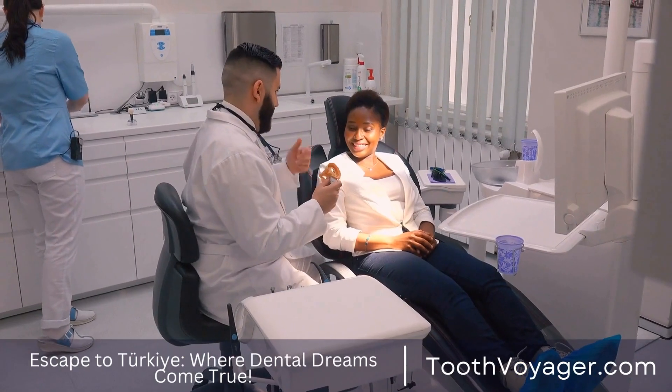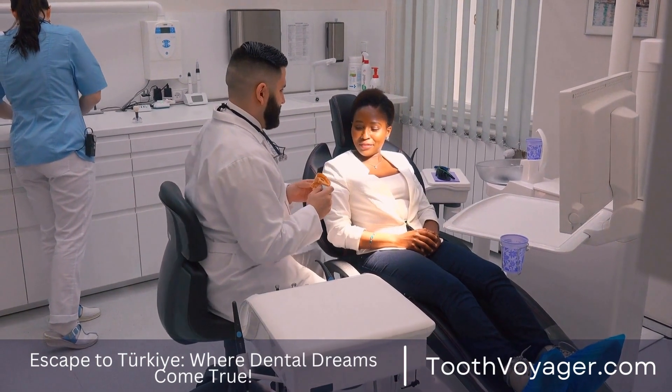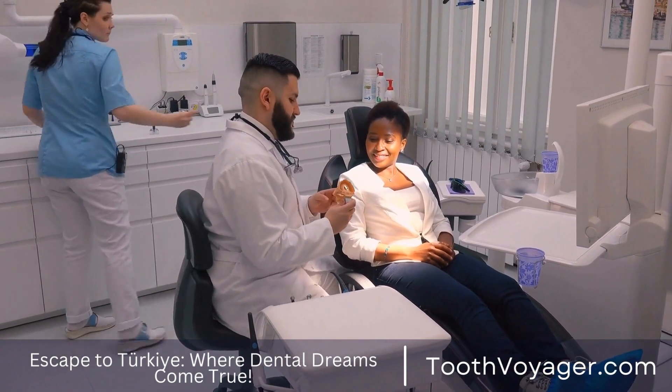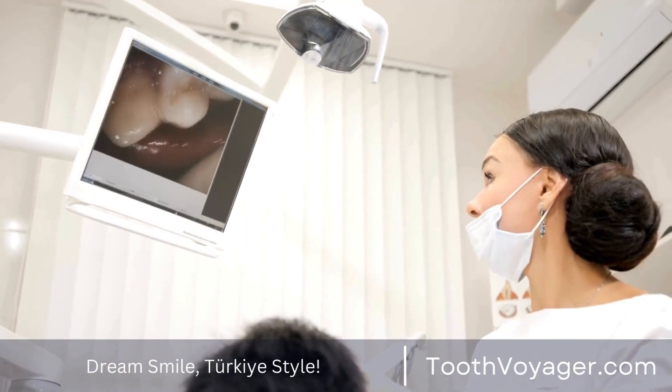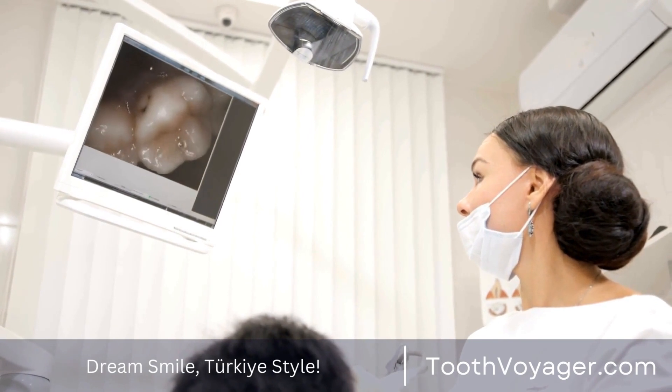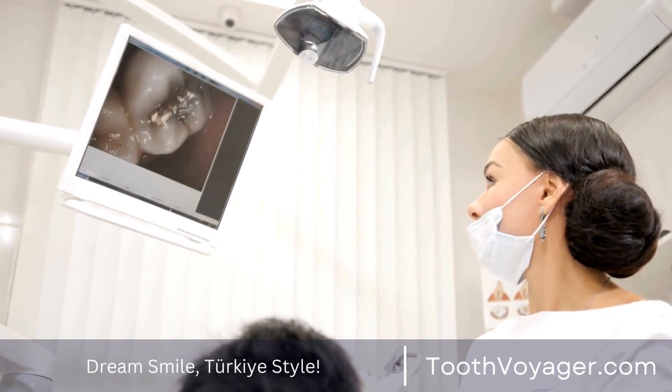In general, the price of a root canal procedure can be anywhere from $500 to $1,500 per tooth. Though the price may seem expensive, it's important to be aware that a root canal is a complicated procedure that requires the skills of a highly skilled dentist.